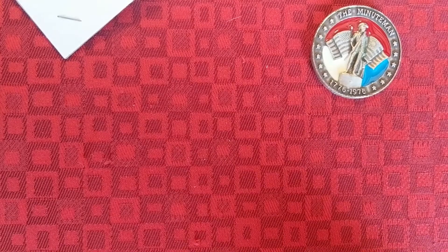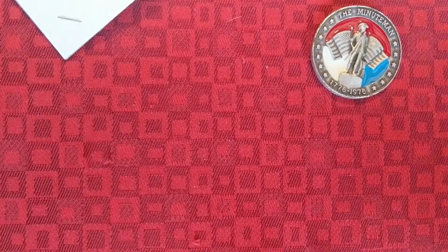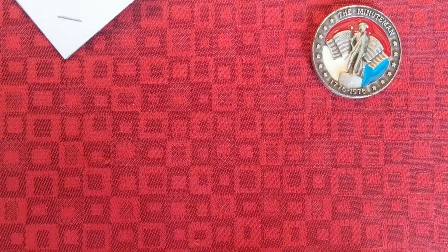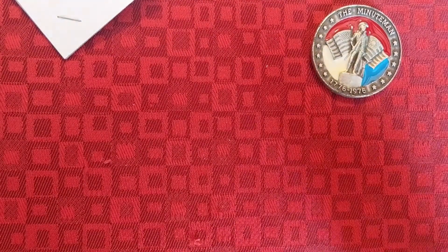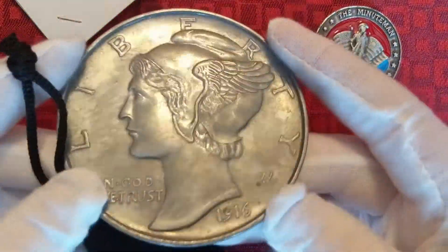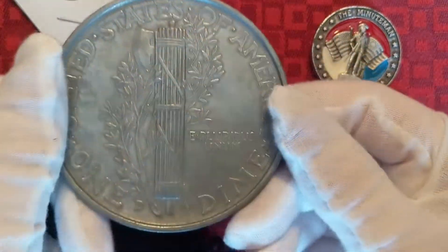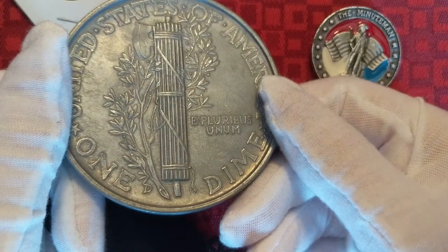Then we reach in here and — oh! This is something that barely fits in the bag. That is an empty case. I'm guessing something was in it. Oh! This is what was in it — a giant Mercury Dime, 1916. It's a giant 1916-D Mercury Dime.